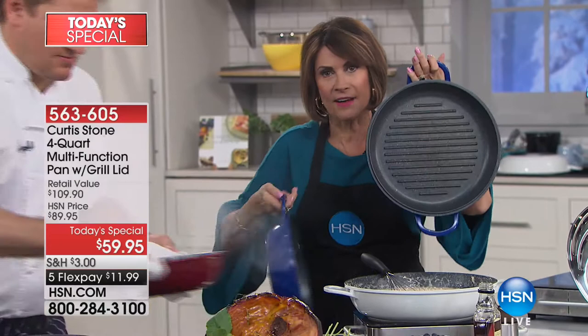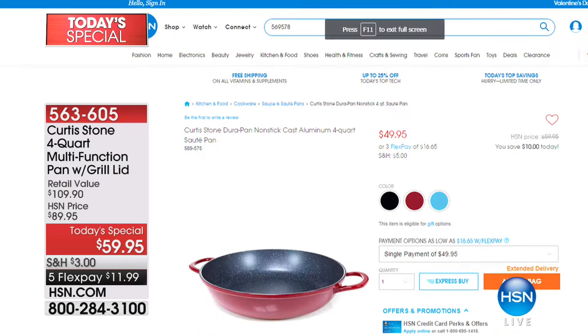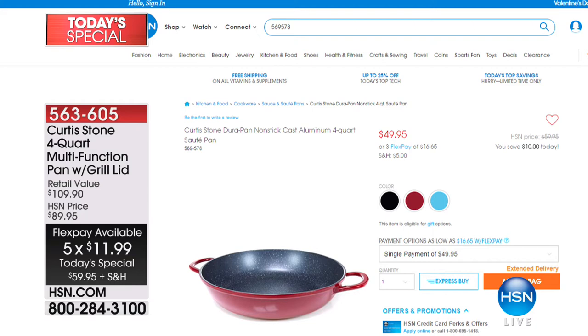This pan is $49.95. We're going to give you both for $59.95 — you pay for one, you get the other absolutely free. We'll do five flex payments, and we have brand new colors to show you. One will be your four-quart sauté.